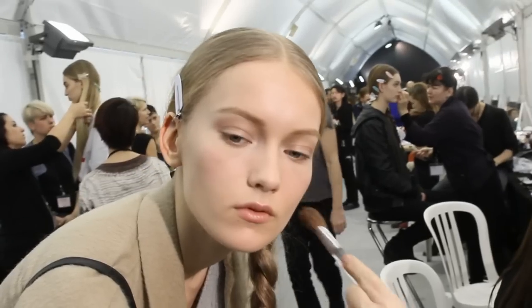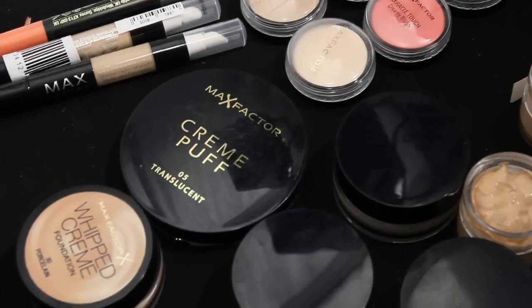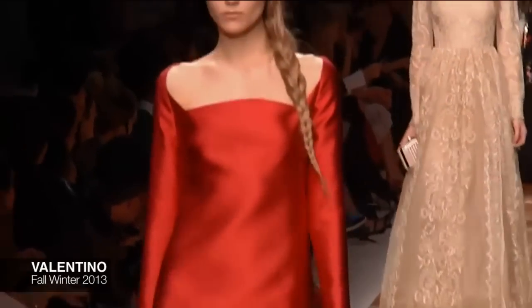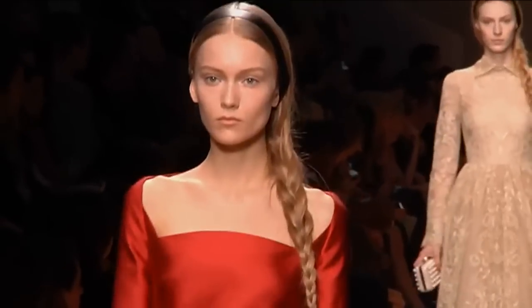We're backstage at Valentino. The look that we've created is a very flawless, beautiful look. It's based on portraiture of a young lady — really beauty portraiture — and at the same time very real and very sophisticated and very cool.